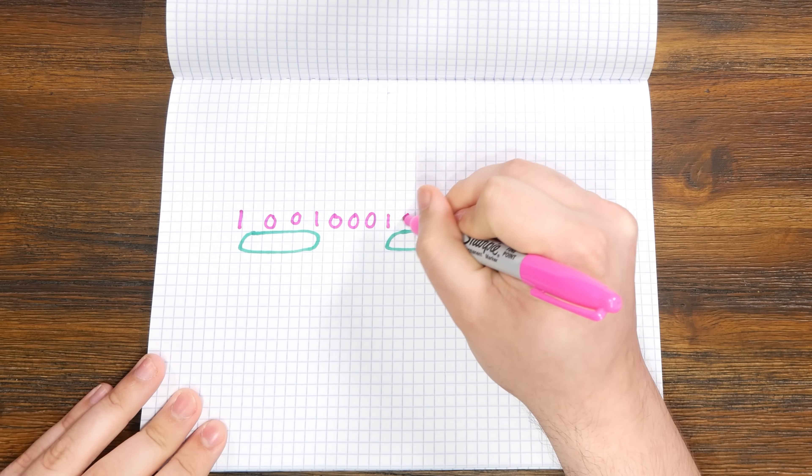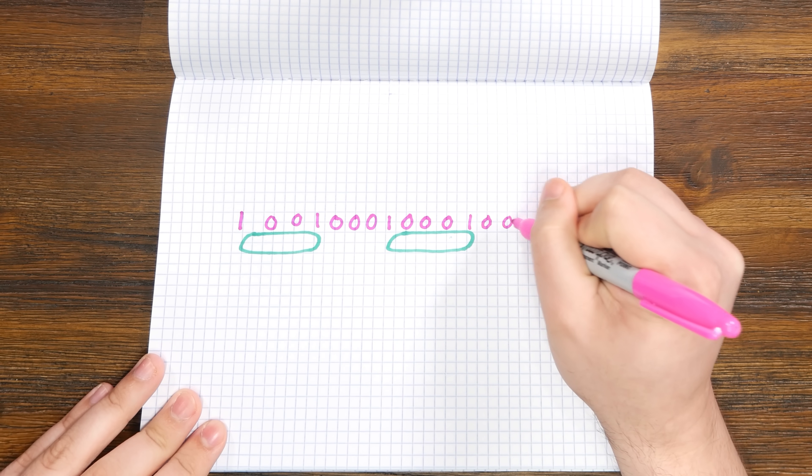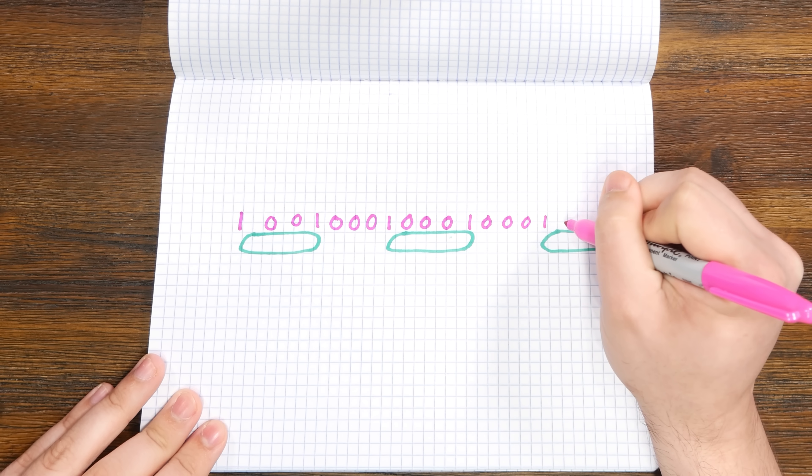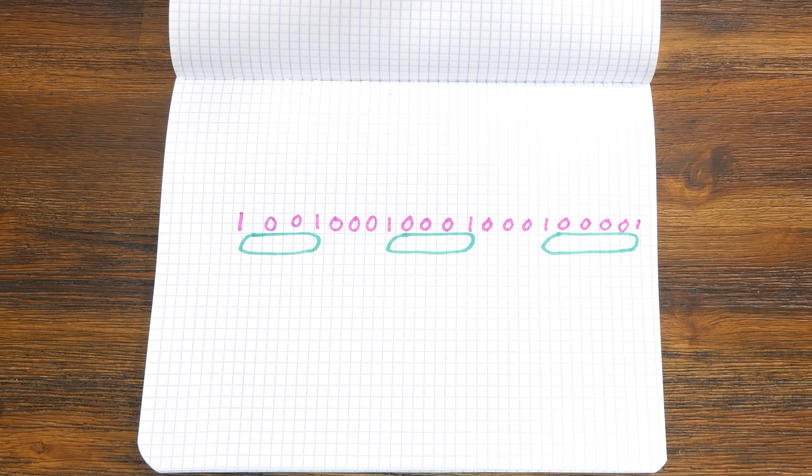This is called non-return to zero inverted encoding. This has limitations because a long span of zeros requires an outside clock to keep track of how many dead spaces have passed. The longer you have between ones, or changes, the more ambiguous the number of zeros becomes. Was that 6 zeros or only 5? Well, to tell you the truth, in all this excitement, I kinda lost track myself — which is why you need an outside timing source keeping track of how many bits have passed. This isn't somewhere you should just feel lucky.